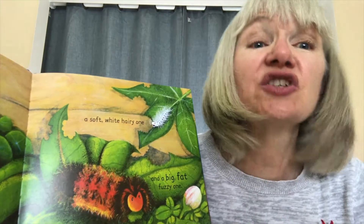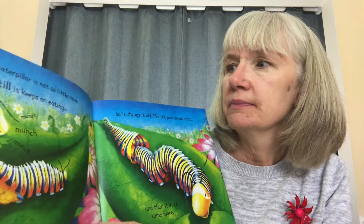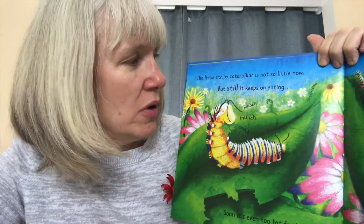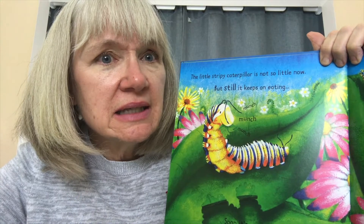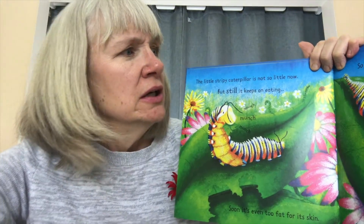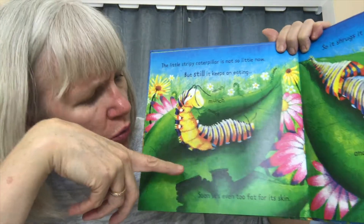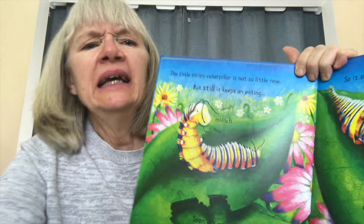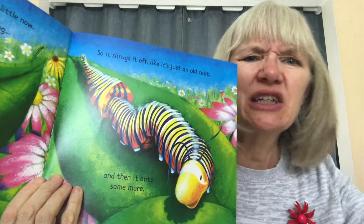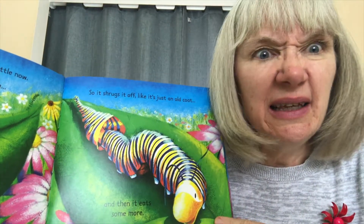And all of them are eating as fast as they can. They are so hungry. They eat and eat. The little stripy caterpillar is not so little anymore, but still it keeps on eating. Soon, it is even too fat for its own skin. So it shrugs it off — you shrug with your shoulders — just like an old coat. And then, it eats some more.